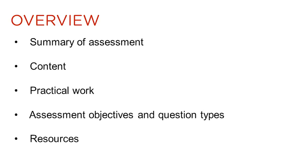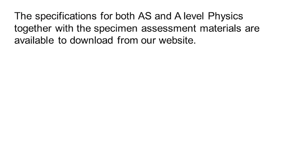This presentation gives you an overview of the new specification for A-level physics in England for first teaching from September 2015. Information will be provided on the assessment of the qualification, content, practical work, assessment objectives, question types and resources. The specifications for both AS and A-level physics together with the specimen assessment materials are available to download from our website.